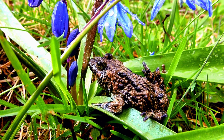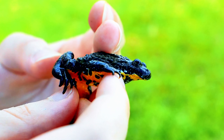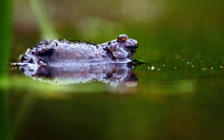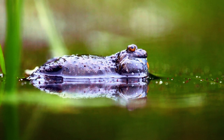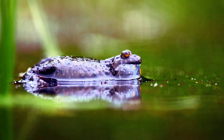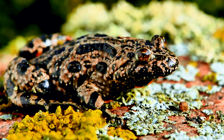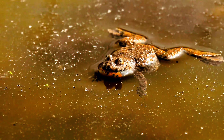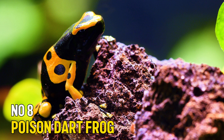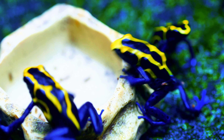Number 9: Oriental Fire-Bellied Toad. The Oriental Fire-Bellied Toad, Bombina orientalis, is a small semi-aquatic amphibian native to parts of Asia. It's known for its vibrant green or brown dorsal coloring and its bright orange-red belly, which serves as a warning to predators of its mild toxicity. These toads are active and social creatures that can live in groups. Their terrarium should include both land and water areas, with plenty of plants and hiding spots to make them feel secure.